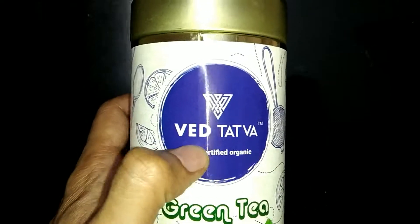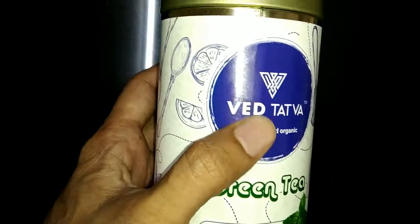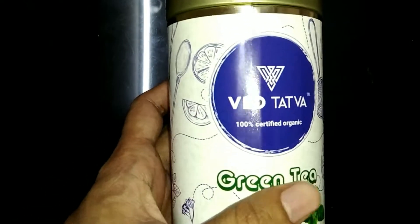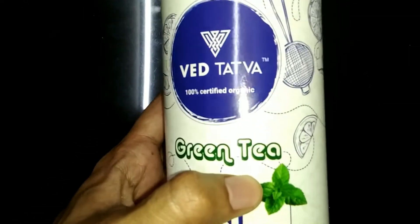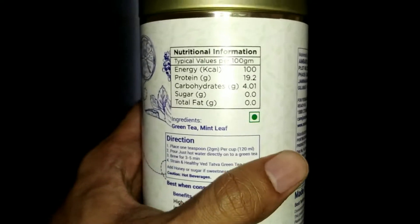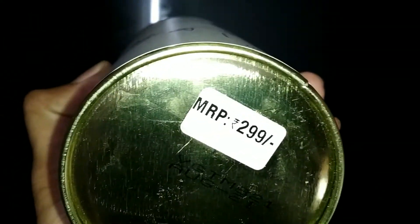This one is from Tatua — it looks like Tata but it's a different company. It also produces very wonderful green tea, which is mint flavored. You can see both. It has a per 100 gram serving detail, calorie info, no added sugar, no extra preservatives.